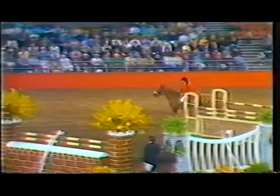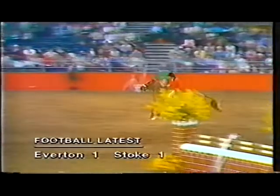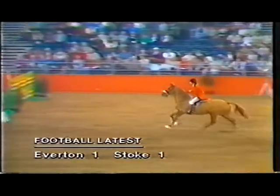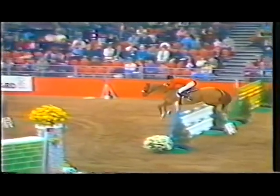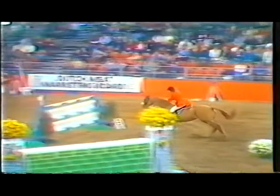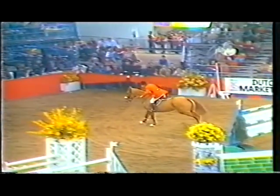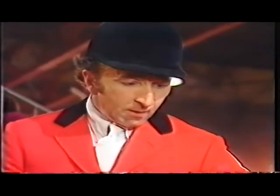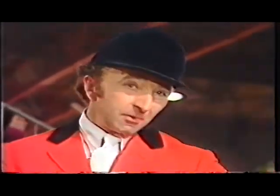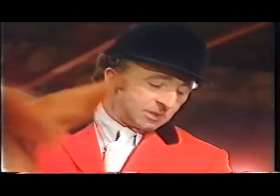This mare is jumping out of her skin today. She hasn't put a toe on a pole anywhere. She's doing absolutely everything. Steve always rides her very hard, and she is really beautiful to watch today, giving everything. She takes a bit of stoking up, though, doesn't she? Yeah, she's so careful — I have a bit of a job to get her between fences, which works against you against the clock. But on the other hand, she's so careful she jumps a lot of clear rounds.